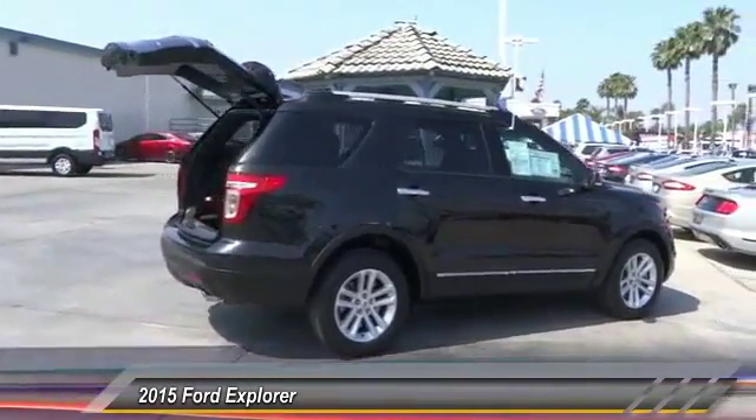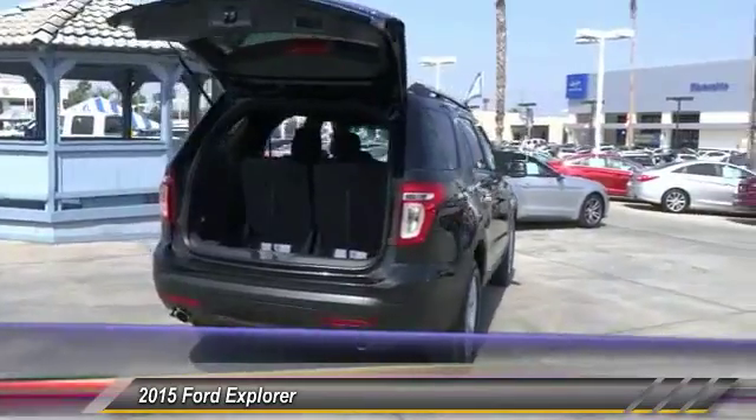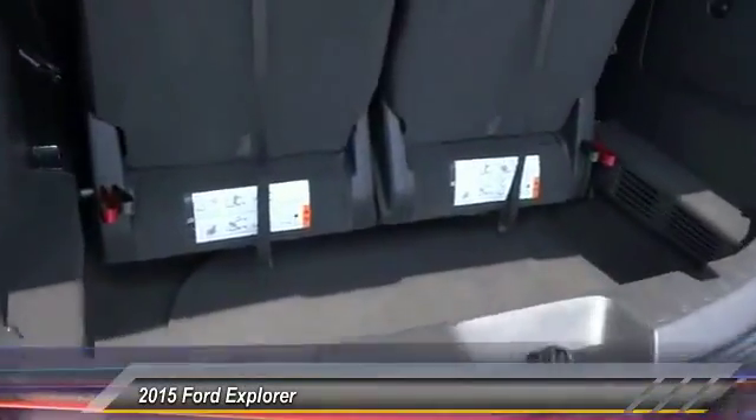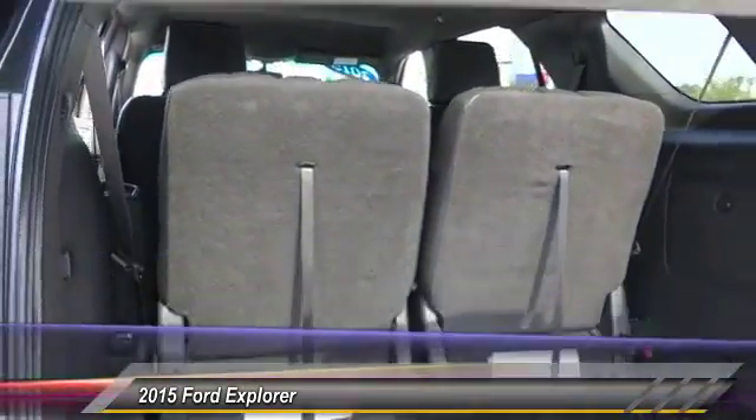Here are some of this vehicle's great options: backup camera, keyless entry, steering wheel audio controls, traction control, leather-wrapped steering wheel, Bluetooth, power steering, air conditioning, front alloy wheels, automatic stability control.